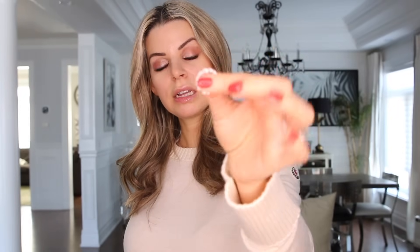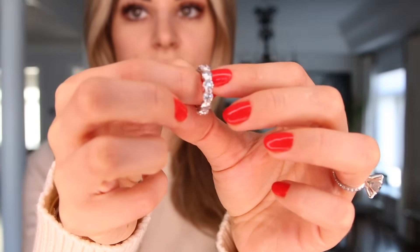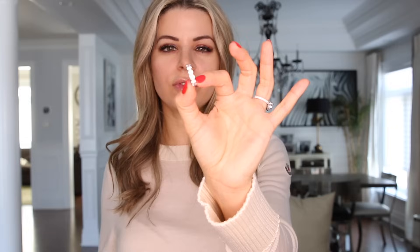Next up is also one of my top three absolute favorite pieces, which is my diamond eternity band. These are almost 40 pointers — just shy of 0.40 — just so you can gauge the size. Like there's obviously one carat, half carat, and when you get into eternity bands there's like 30 pointers, 20 pointers, 10 pointers, even smaller, which are like beautiful nice thin eternity bands.